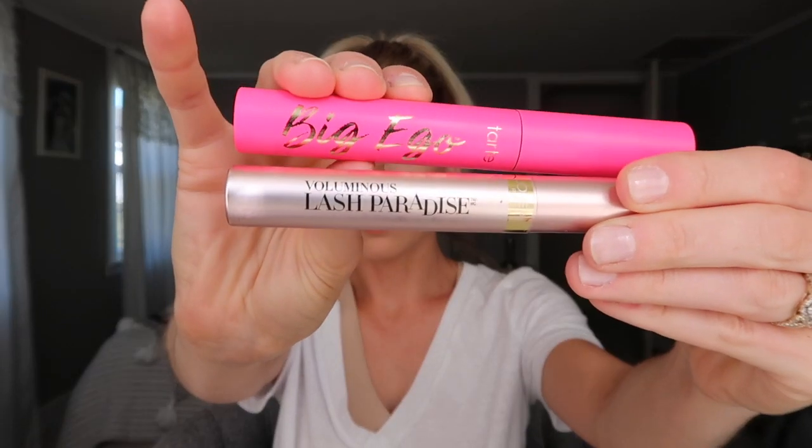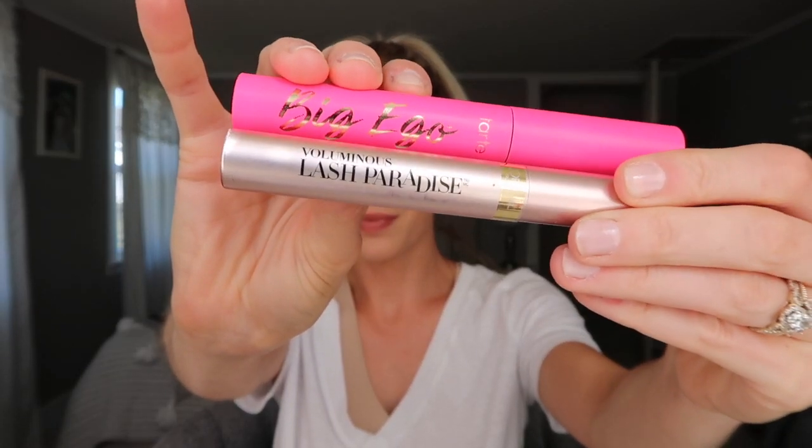I'm setting everything with the Milani Make It Last setting spray, pressing everything into my skin one last time. A trick I've been doing is putting a little setting powder under my brow after setting my face — this helps avoid that mascara that builds up underneath your brow over the day. I always have black dots under my eyebrows, so this has really been helping. Then I'm doubling up on two mascaras.